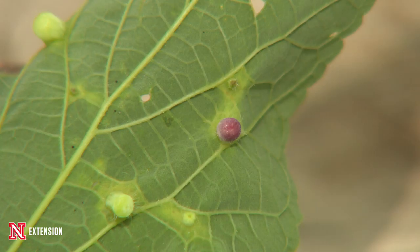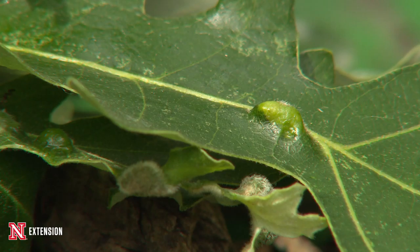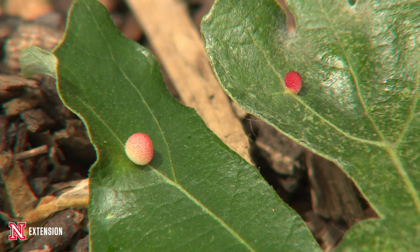These don't harm the tree. Very few galls are actually dangerous for trees to have. There are only a few species, such as the horned oak gall, which cause significant economic damage.